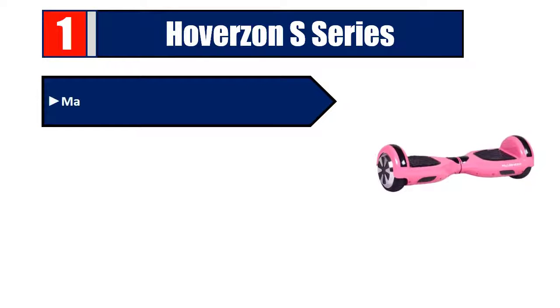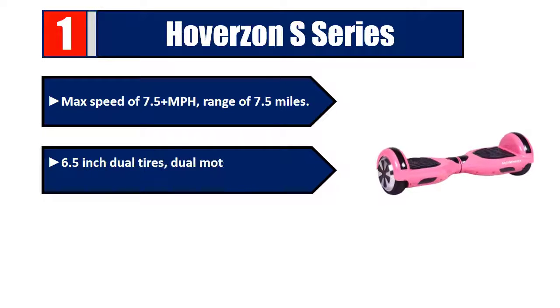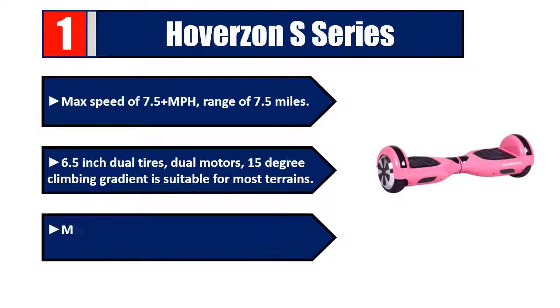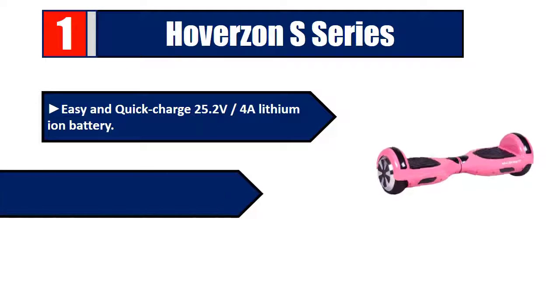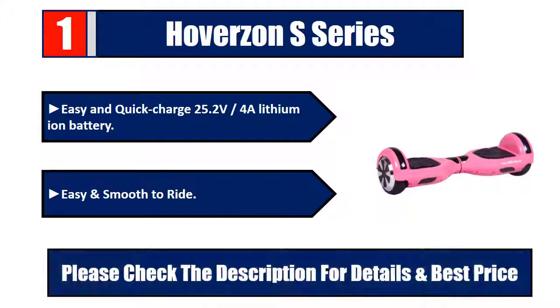Number one: Hover-1 S Series. Max speed of 7.5+ mph, range of 7.5 miles, 6.5-inch dual tires, dual motors, 15-degree climbing gradient suitable for most terrains, max loading of 240 pounds which suits the whole family. Easy and quick charge with a 25.2V lithium-ion battery, easy and smooth to ride. Please check the description for details and best price.